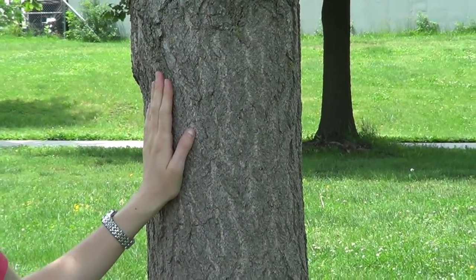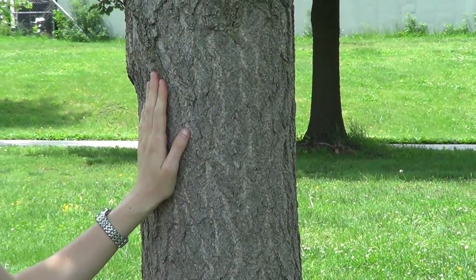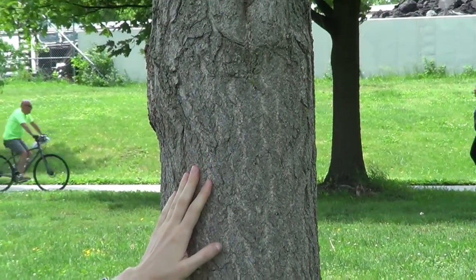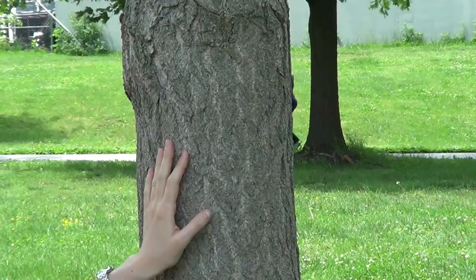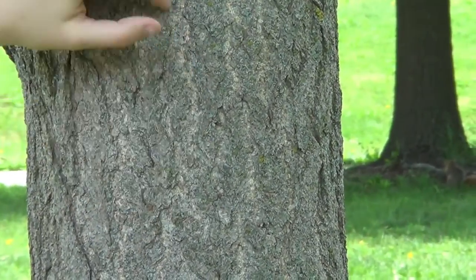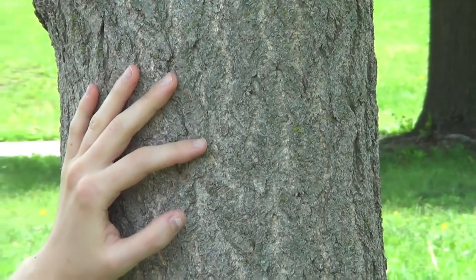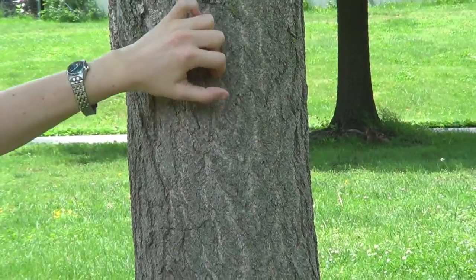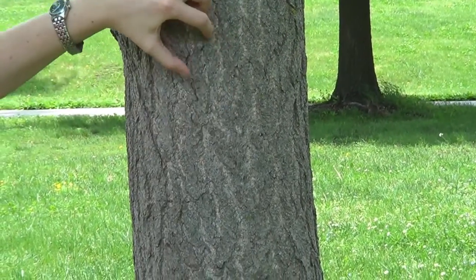Now we'll take a look at some of the key identifying features for ginkgo biloba, or the maidenhair tree. The first is its bark. It's this light tannish gray color. This is a younger tree, and as it ages you can see it starts to form these splits or fissures in the bark that form into deeper furrows. You'll see that they're a tannish to darker brown color in those fissures.